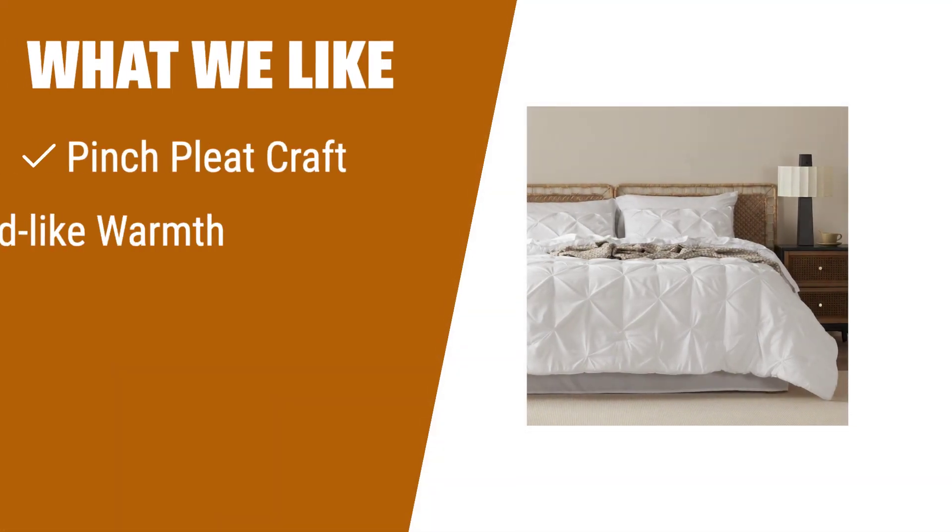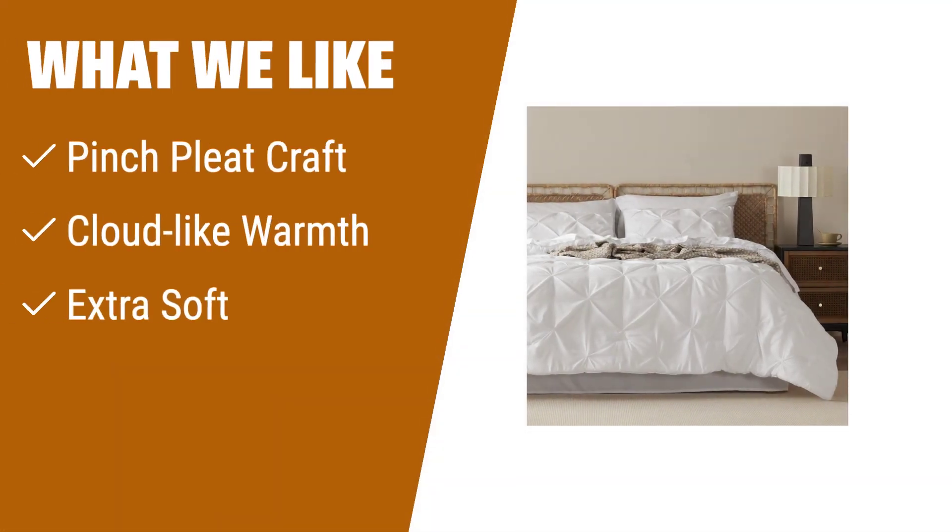What we like: If you're looking to add a touch of elegance to your sleeping space, the Bedshire full-size comforter set is the way to go. Its exquisite pinch-pleat craft and geometric pattern create a sophisticated style. With its cloud-like warmth and extra softness, you'll experience the utmost comfort. It's perfect for those who appreciate both style and coziness.